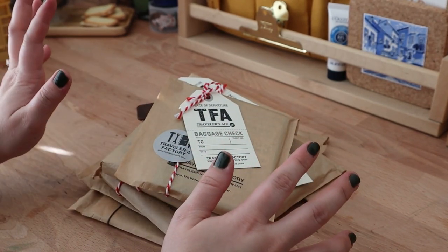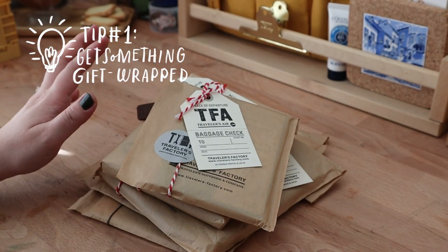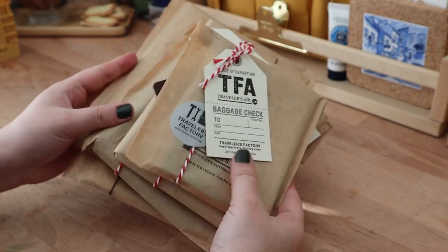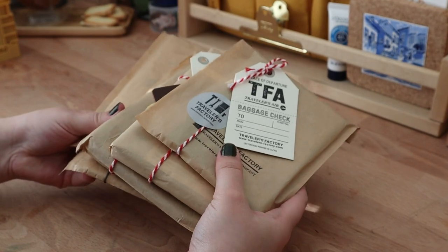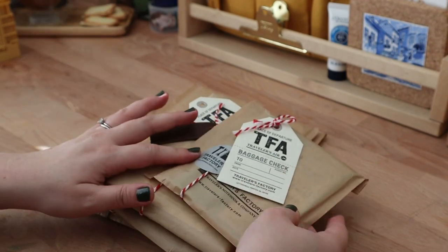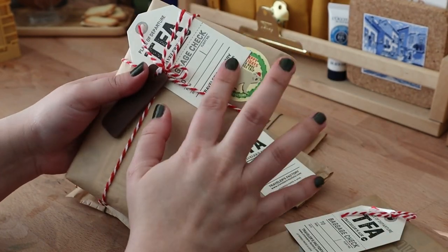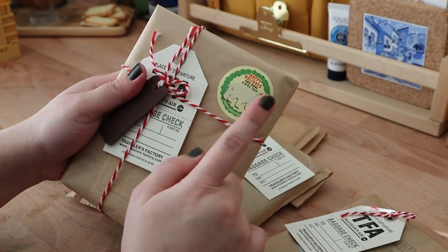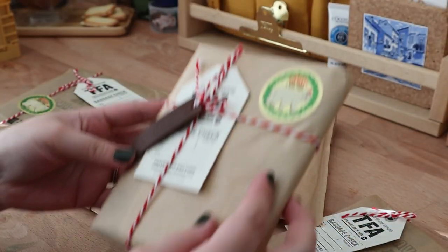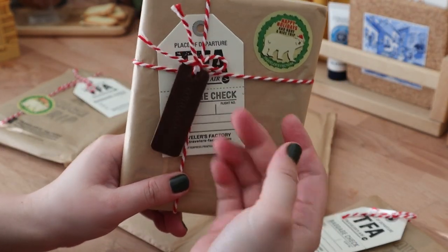Tip number one when going to the Travelers Factory stores: make sure to have something wrapped. If you are a journaler like myself, it just means more paper, more ephemera, more stickers — they let you choose which stickers to use, so I chose different ones. If you're also purchasing a new Traveler's Notebook, like the leather notebook, make sure to have that wrapped — they will put an extra leather tag on it.